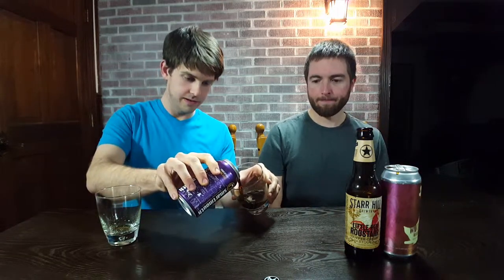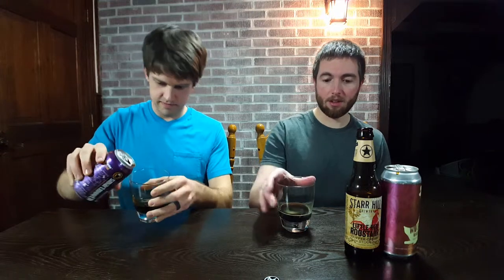Next up, we got Cowcatcher Milk Stout by Smart Mouth Brewing out of Norfolk, Virginia — one of my favorite local breweries. They are absolutely one of my favorites as well. I enjoy milk stouts quite a bit. Left-Hand Milk Stout is a good choice; Founders Breakfast Stout is a good choice if you can find those. This will probably be similar to that.